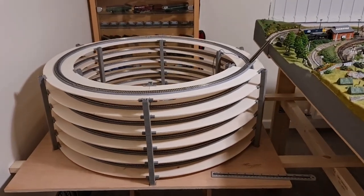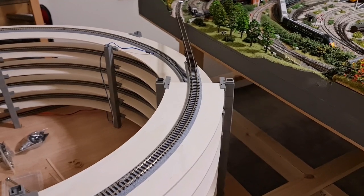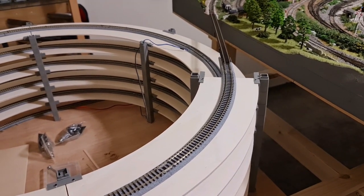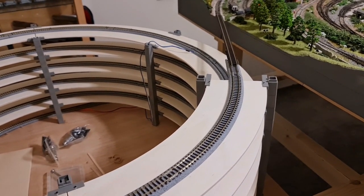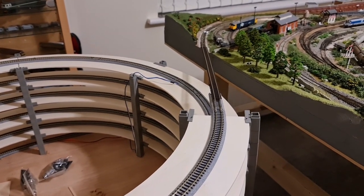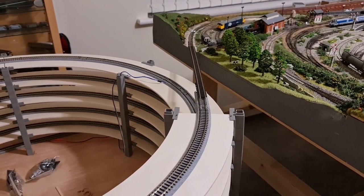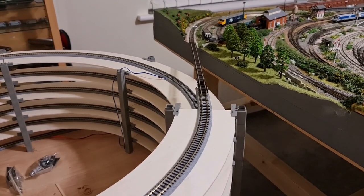That's where I'm up to at the minute. A piece of track shows you where it's going to go. It should work out all right — he says hopefully — just got a little bit of landscaping to do afterwards, so we'll see how we go with that.